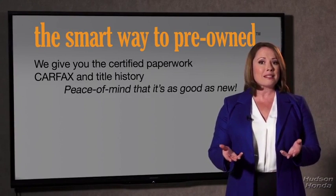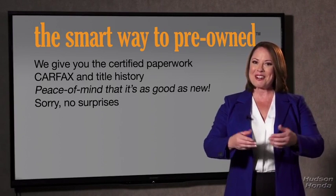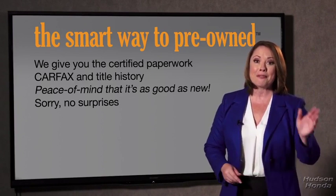We give you the certified paperwork, along with the CarFax and the title history, providing you with the peace of mind that your certified pre-owned is as good as new. We really don't want to skimp on any of those little things that need to be checked out about your certified pre-owned vehicle. We want to make it as good as new — that's why it's the smarter way to buy your pre-owned vehicle.